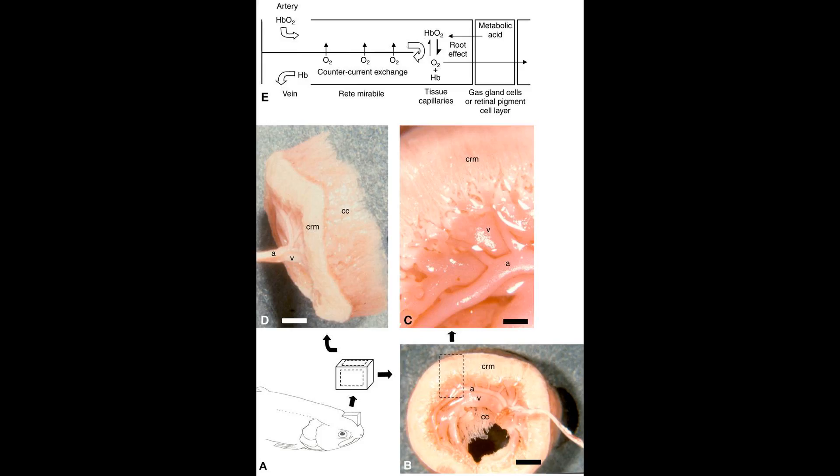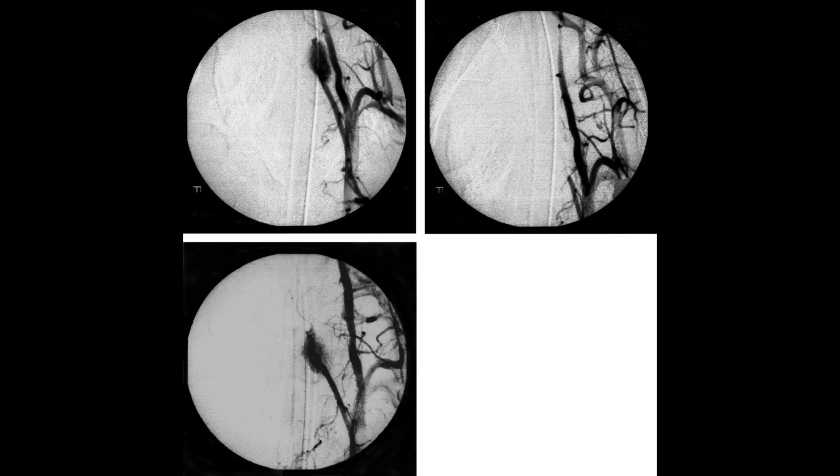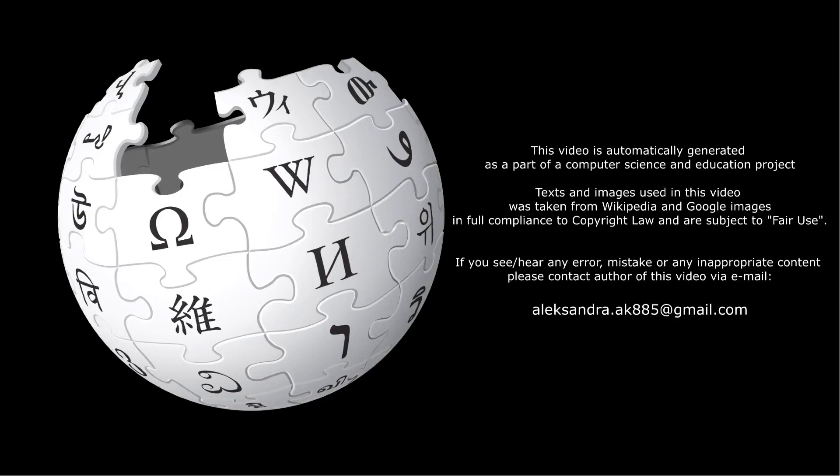In giraffes, a rete mirabile in the neck equalizes blood pressure when the animal bends down to drink. The ancient physician Galen mistakenly thought that humans also have a rete mirabile in the neck, apparently based on dissection of sheep and misidentifying the results with the human carotid sinus, and ascribed important properties to it. It fell to Berengario da Carpi first, and then to Vesalius, to demonstrate the error.